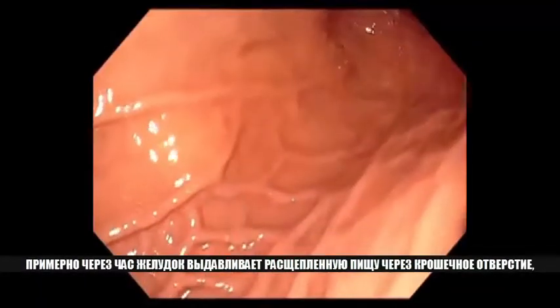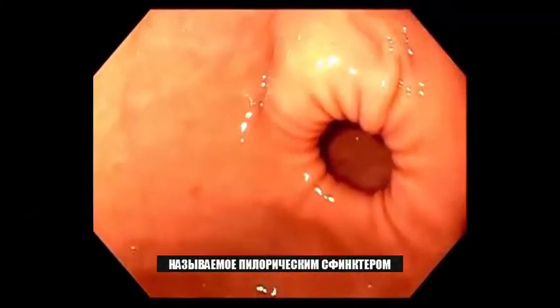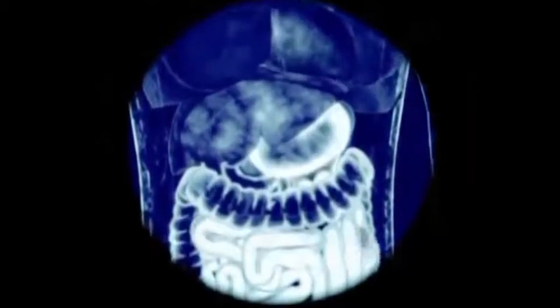About an hour later, the stomach squeezes the broken-down food out through a tiny hole called the pyloric sphincter.